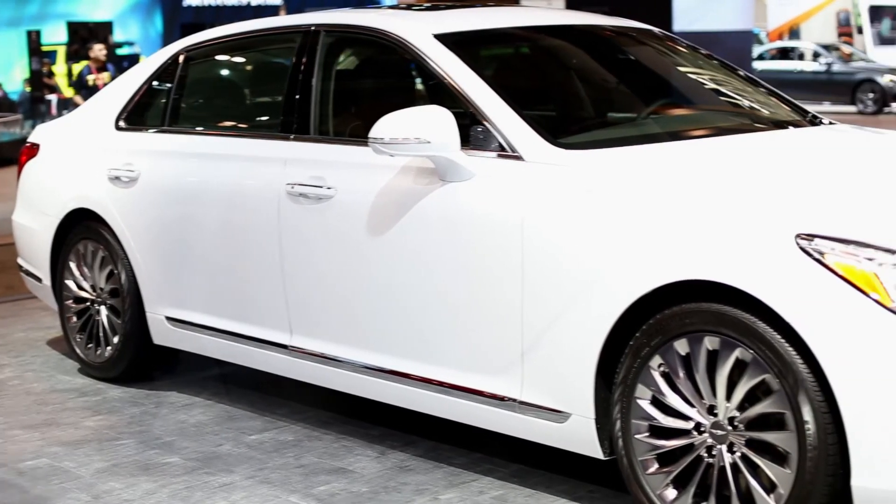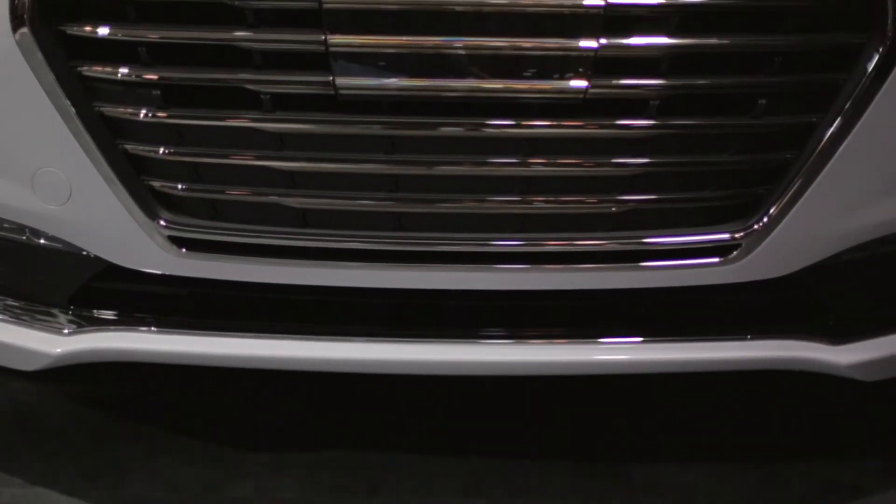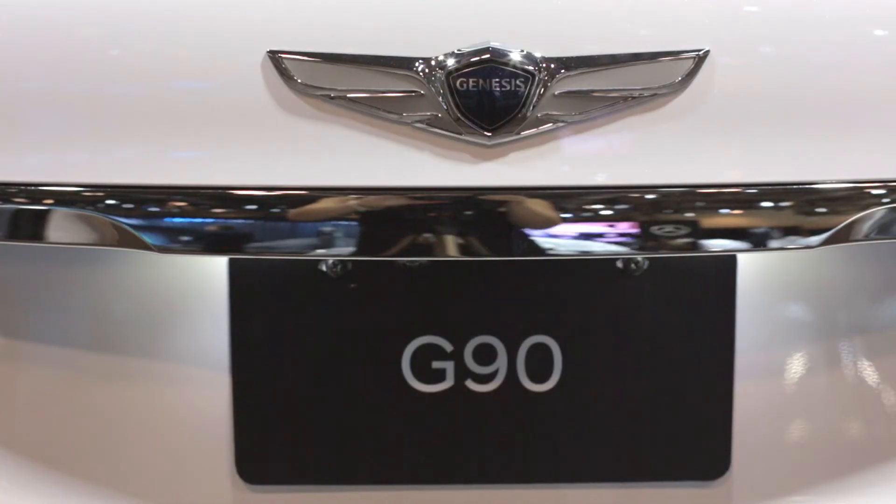Looking from the side, the G90's long wheelbase is immediately evident. This along with the long hood and short overhangs give the car a classic luxury look.